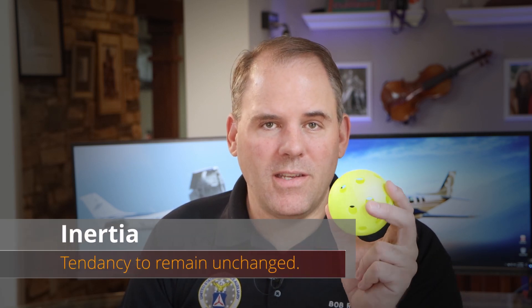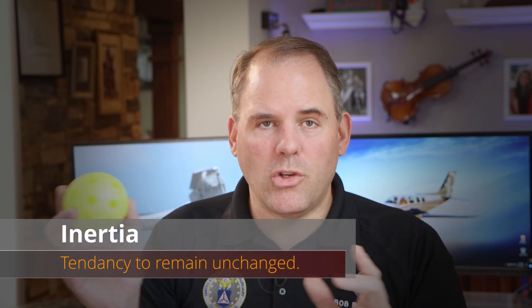Inertia is the tendency of an object at rest to stay at rest and an object in motion to stay in motion. If I push a ball on a frictionless table, to bring it back to rest I'd have to exert a force equal to the one I initially pushed it with. If I applied more force, the ball would start going the other direction; less force, and it would still travel the same direction but slower.